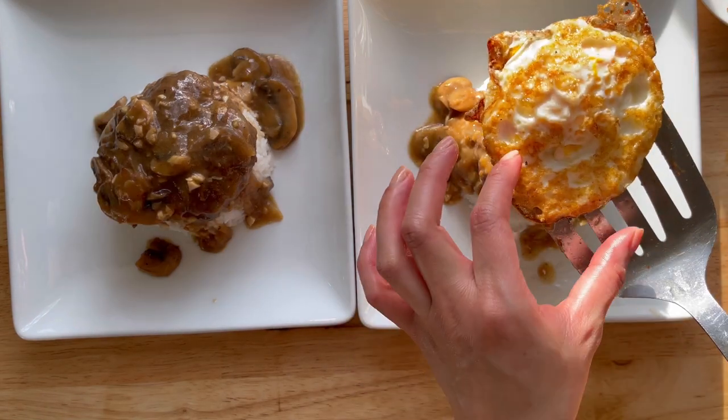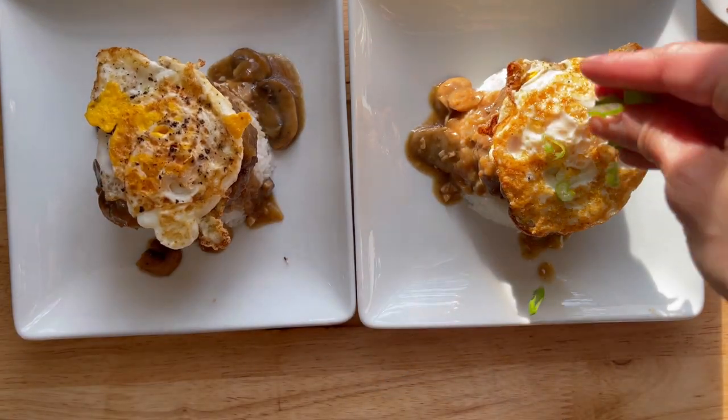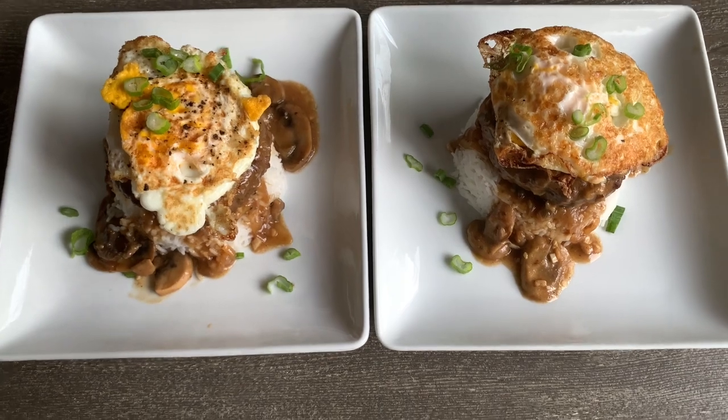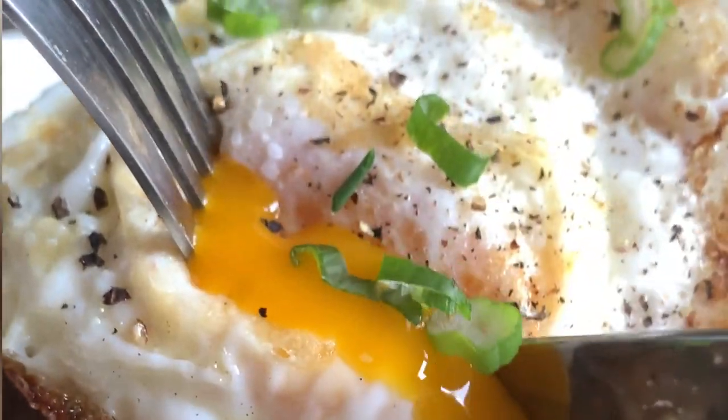Garnish with green onion. These are my kids' plates — I like my eggs a little runny. This was so delicious, I hope you guys give this one a try.